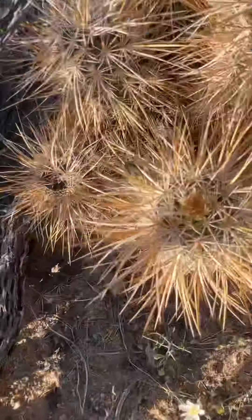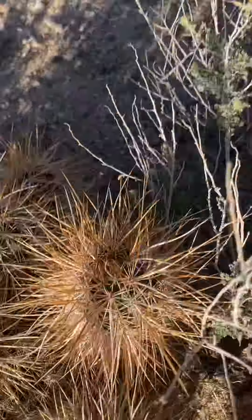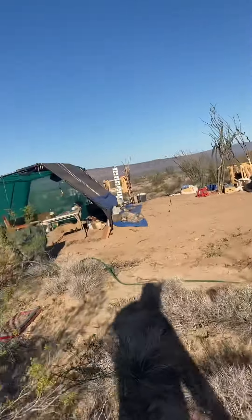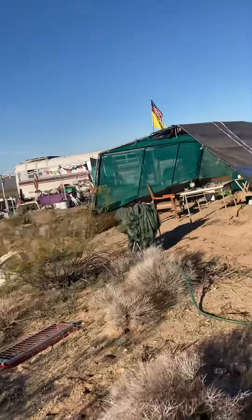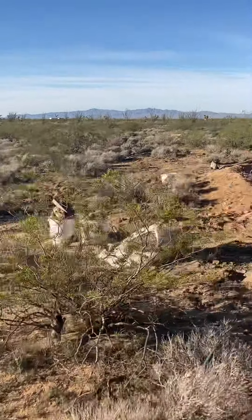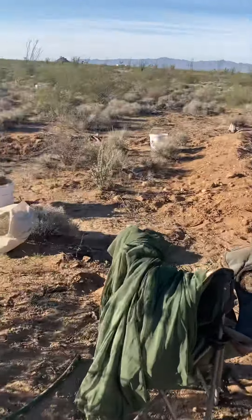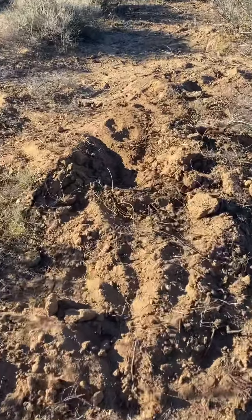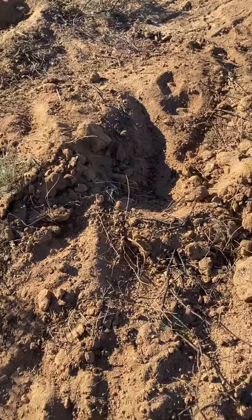Update on the blooms — they're still trying to bloom, getting big. I can't wait to see these flowers, they're going to be huge. And I think they're kind of brown and cream color. Right here is where I dug up the snake, in this mound — he was down there.